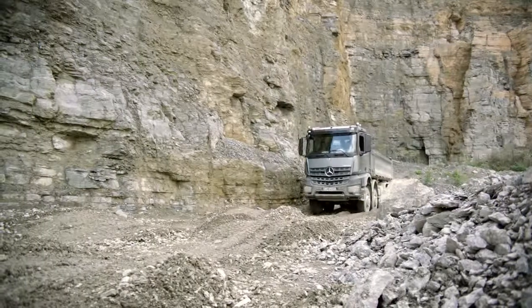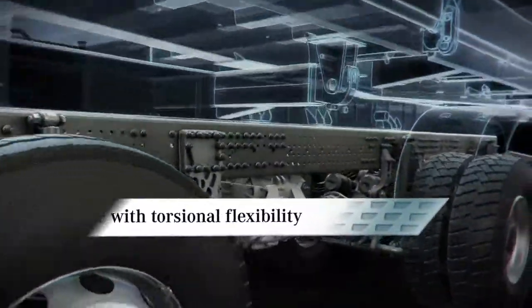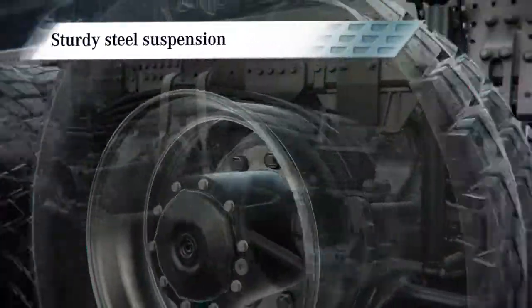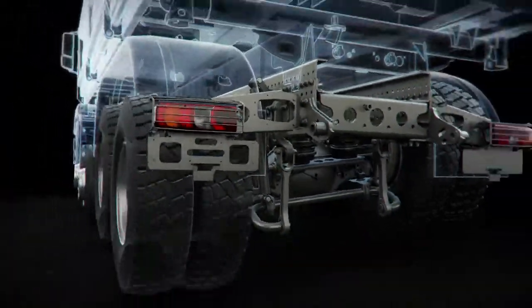When used predominantly on construction sites or off-road, the steel suspension and its 744mm wide frame with torsional flexibility come to the fore. Front and rear springs are fitted with two, three or four leaf spring packages, depending on the gross weight chosen.